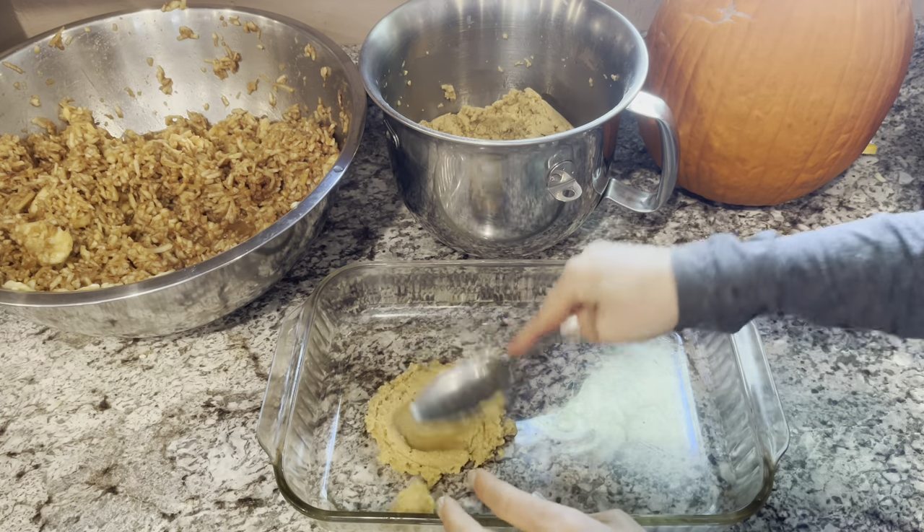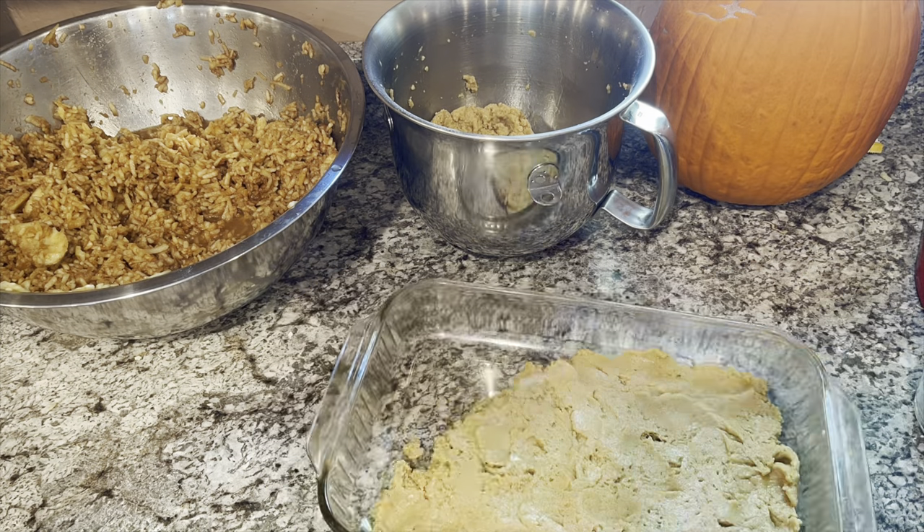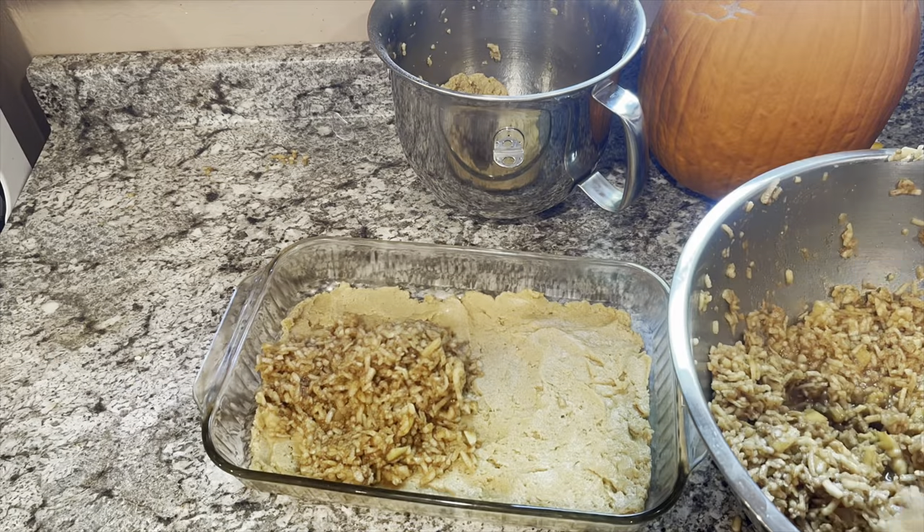Unfortunately, I did not follow an exact recipe, so I will not be posting it down in the description. These are called apple squares.